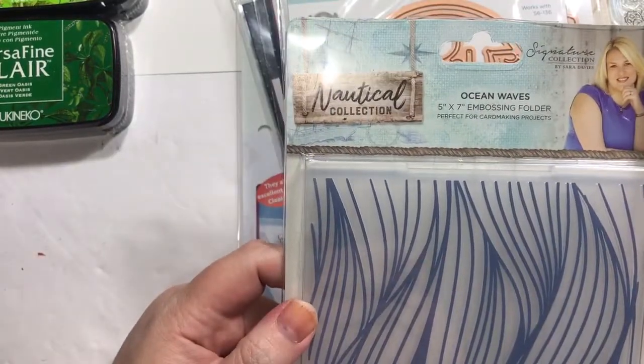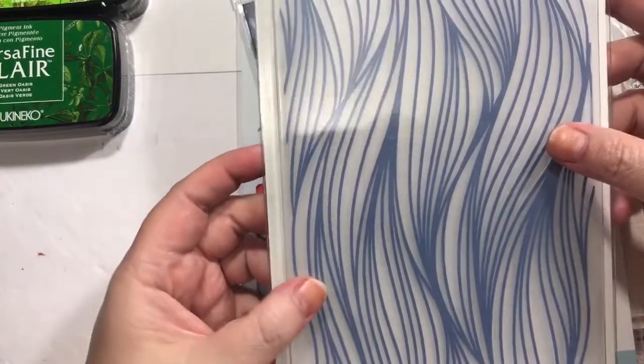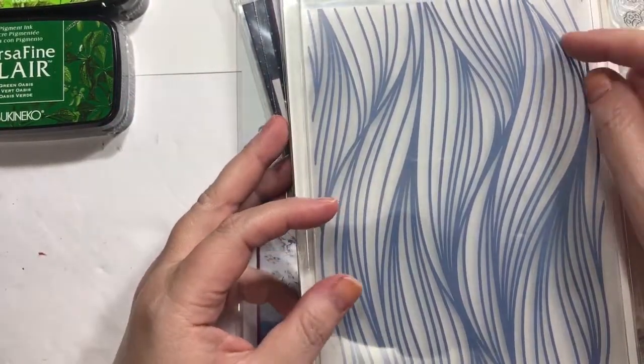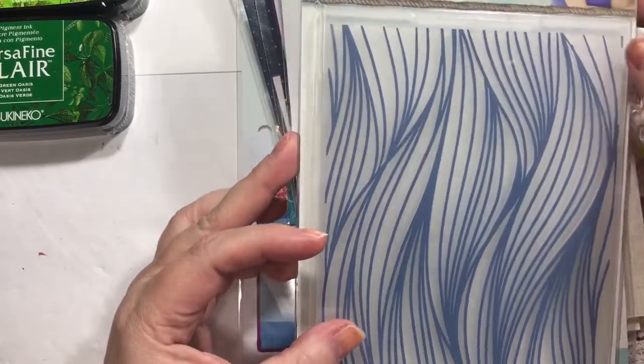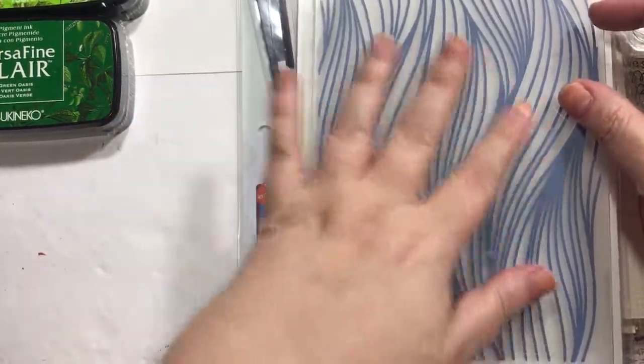This was a five by seven embossing folder — you guys know I'm just a complete sucker for five by seven size embossing folders. This is the Sarah Davies Nautical Collection and it's just called Ocean Waves. I just think it's really pretty.